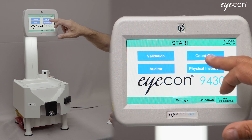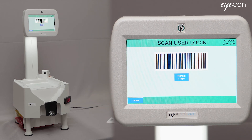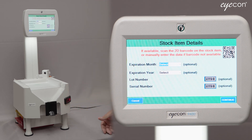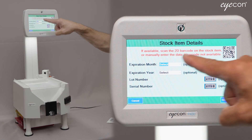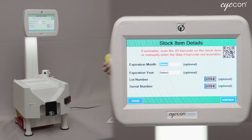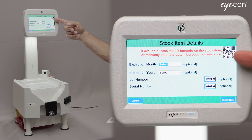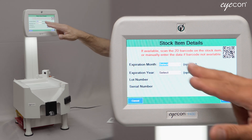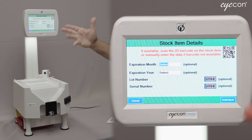Now I'll do a quick example to show you how that works. I'll hit Yes to save my changes, then select a simple count-only transaction. We've enabled user login here, so I'll log in with my badge. If I scan an old-style UPC barcode, the ICON pops up a screen that says, 'If available, scan the 2D barcode on your stock item, or manually enter the data if the barcode isn't available.' Since all three items are configured as optional, the Continue button is available.